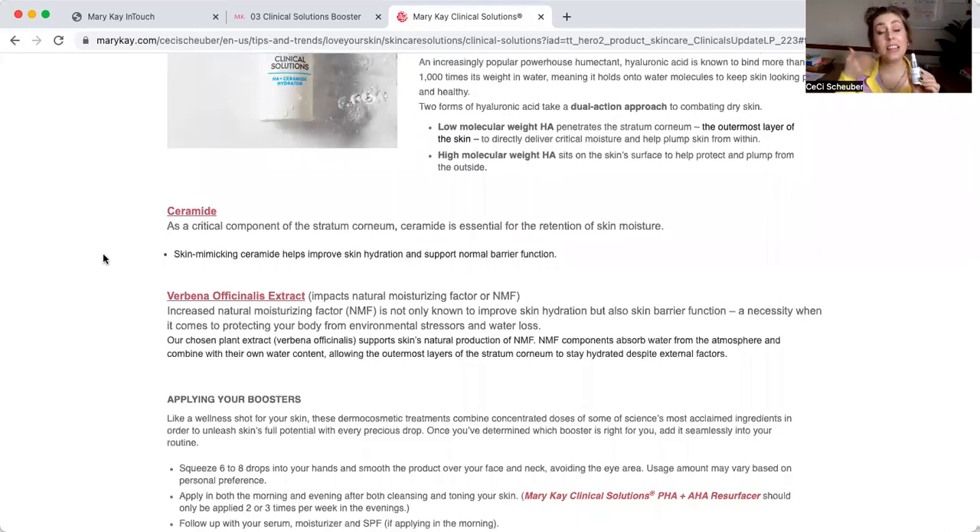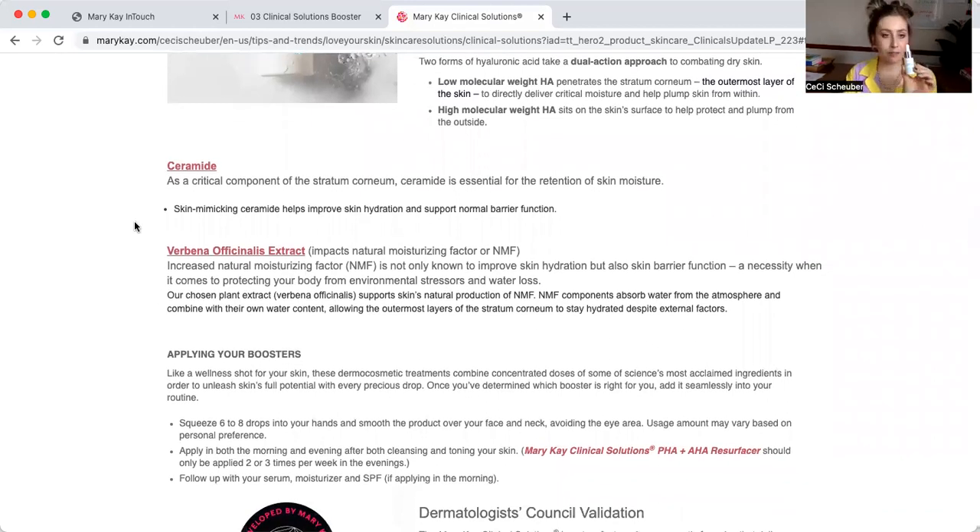Ceramide is essential for the retention of skin moisture in your moisture barrier — it's going to help fuse, fix, and maintain that moisture barrier. The verbena officinalis extract increases the natural moisturizing factor, helping with skin hydration but also skin barrier function. That particular ingredient is actually in many of our Mary Kay products. If you'd like to know more about that, your consultant can find you a list of ingredients — whether it's something you'd like to include or something you're trying to avoid, we can make sure you get what you need.